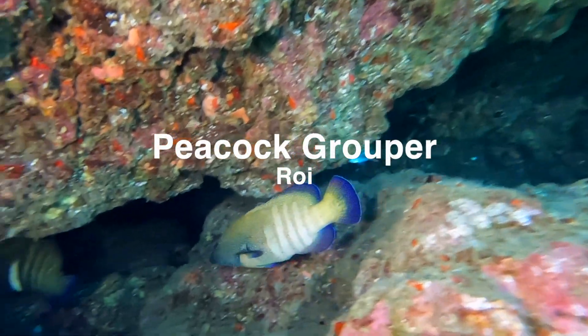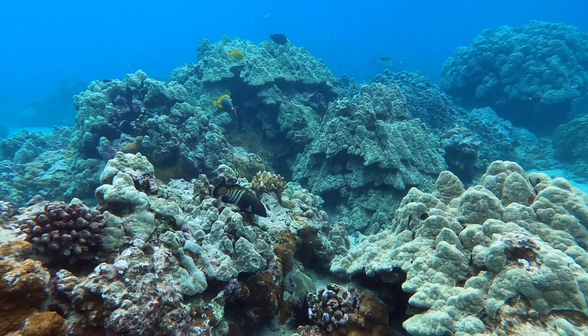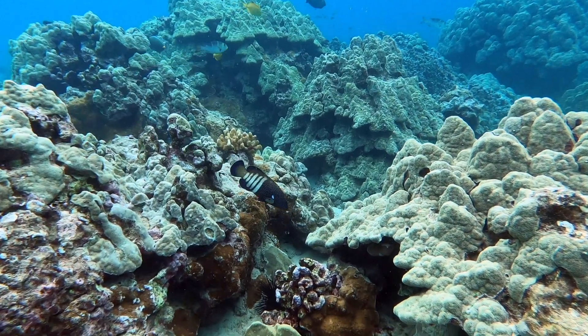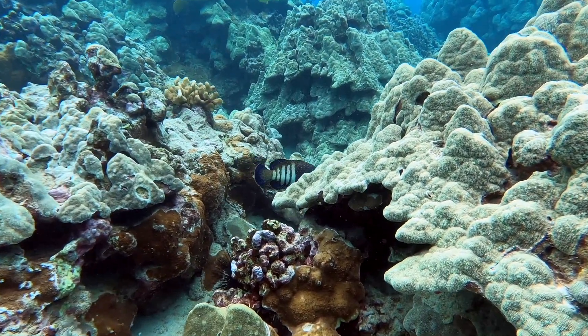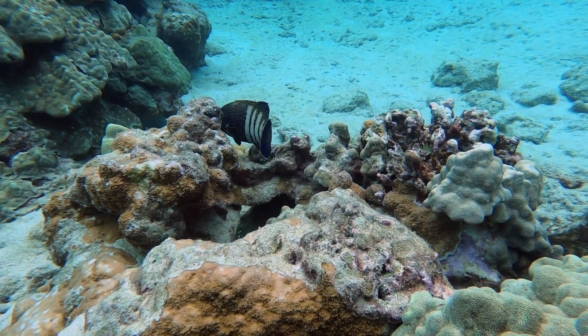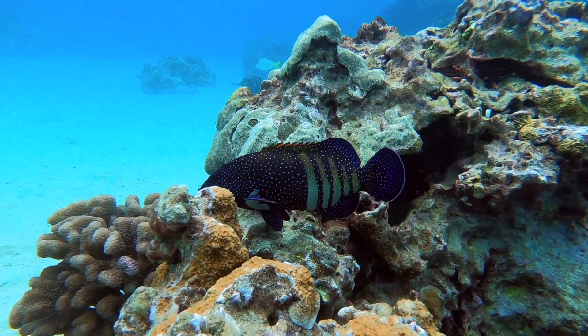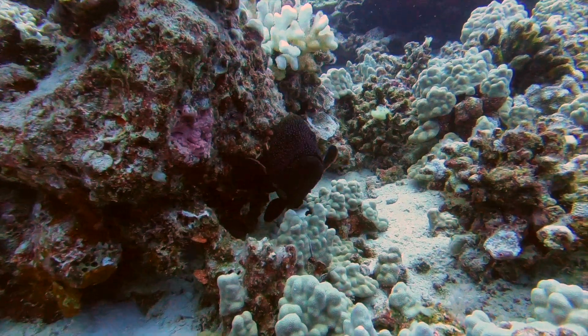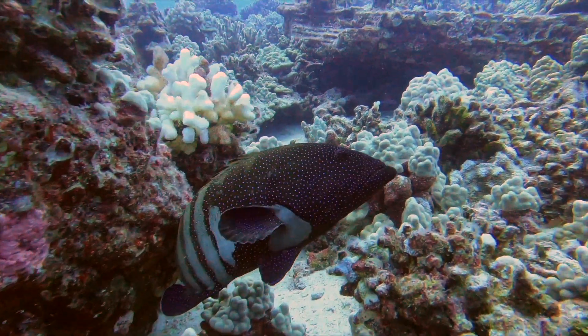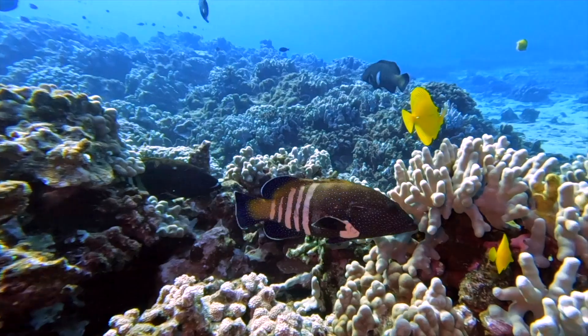The next fish is the peacock grouper, or roi. The roi is the only non-native and invasive species on this list, meaning that it is not naturally found in the Hawaiian islands. It was introduced by humans and outcompetes many native species for food. The peacock grouper is found in the South Pacific and is a voracious ambush predator that indiscriminately eats smaller fish. Although non-native, these fish have become common throughout Hawaii's reefs and are often seen during snorkels and dives.